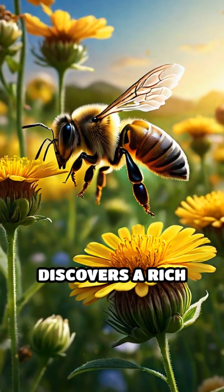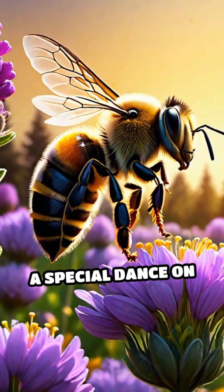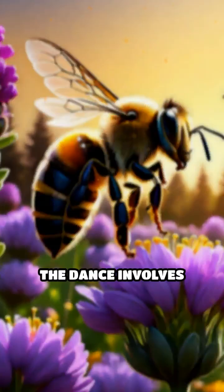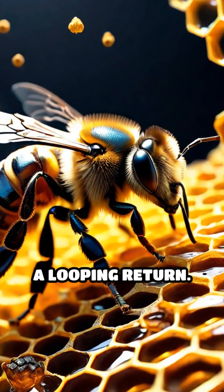When a worker bee discovers a rich patch of flowers, she returns to the hive and performs a special dance on the honeycomb. The dance involves a straight run while waggling her body, followed by a looping return.